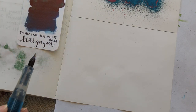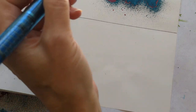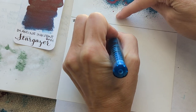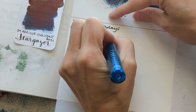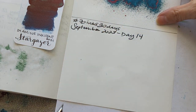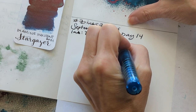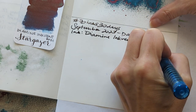I like how I did the T on this — do you see that? Right over there. I like how I did the T on this. 30 inks, 30 days, September 23, day 14. Did I even say what day it is? Whatever, it's the 14th. Let's go. Ink: Diamine. Inkvent. 2021. Stargazer.